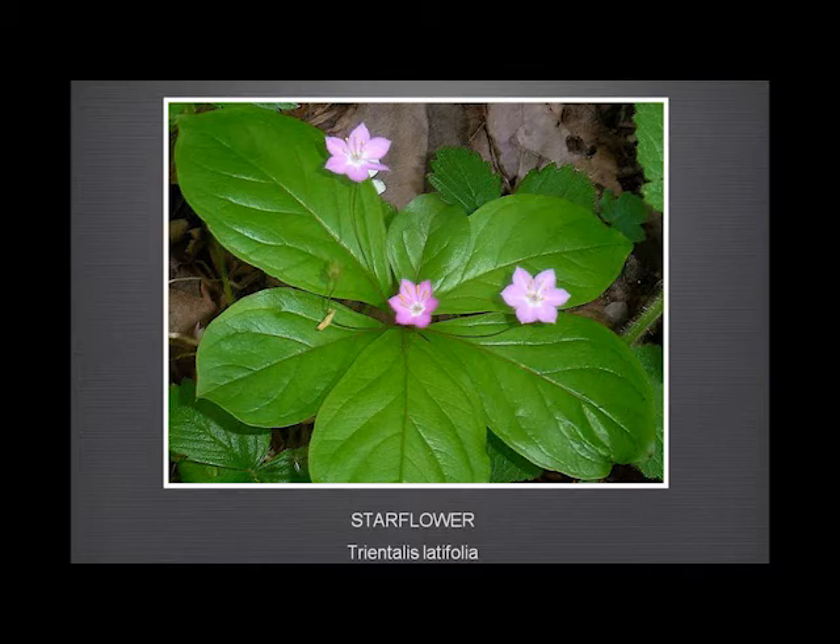Starflower likes the redwoods and we have some nice patches of it. A good example of why I tell people you shouldn't rely on the number of petals in a flower, because this could have six, seven, or even eight petals on the flower.